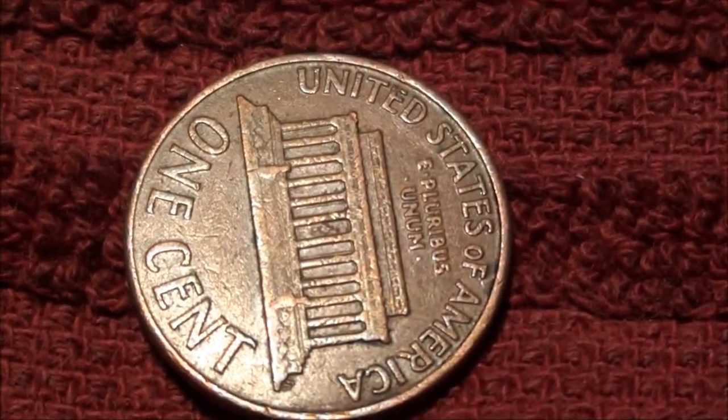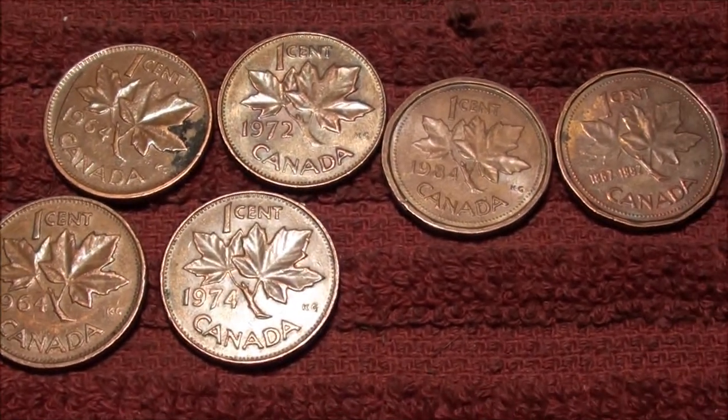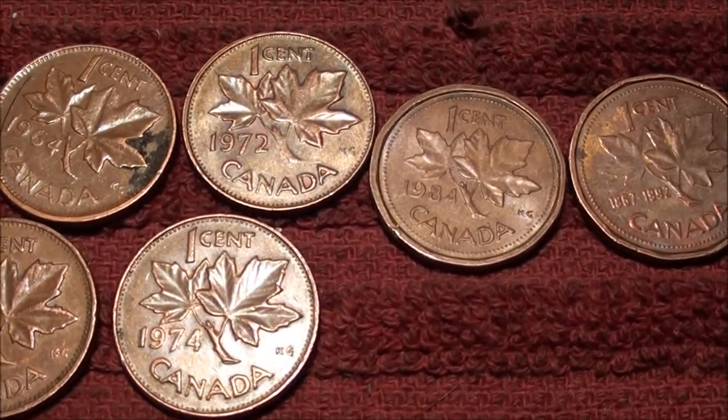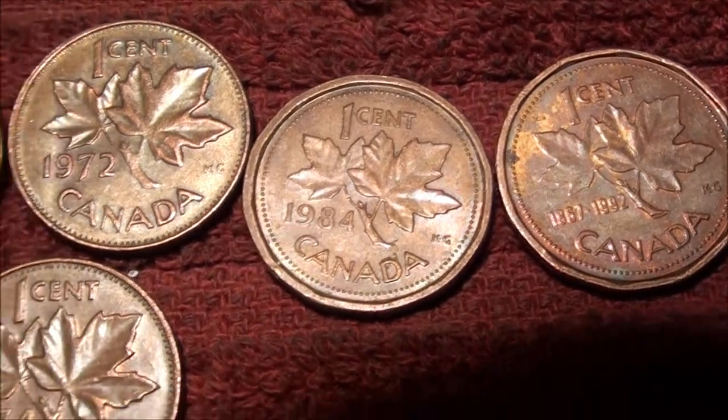I like to keep them. First year of the memorial back. It's all pretty cool, but yeah, kind of got shorted. But I save all these since they no longer exist — well, I guess they exist, but they don't make them anymore.